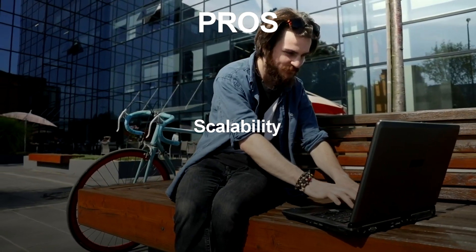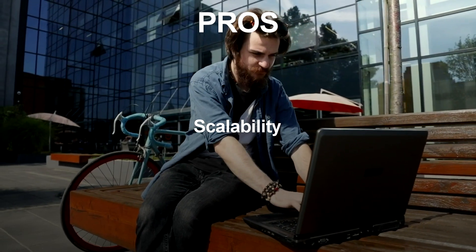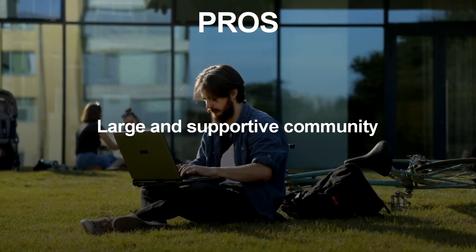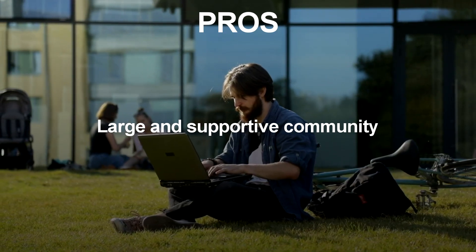Scalability: Django is designed to scale easily, making it a good choice for large projects with a lot of traffic. Large and Supportive Community: Django has a large and active community of developers who provide support and contribute to the framework.